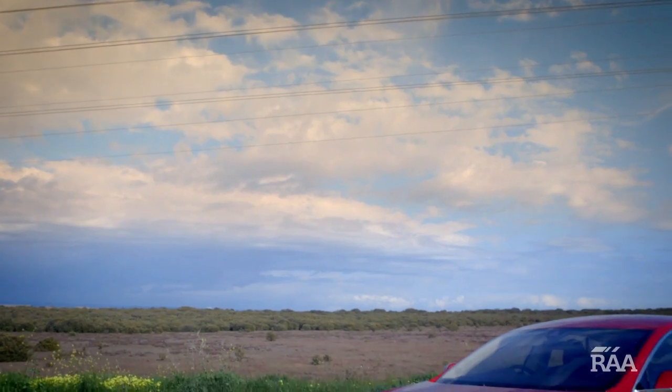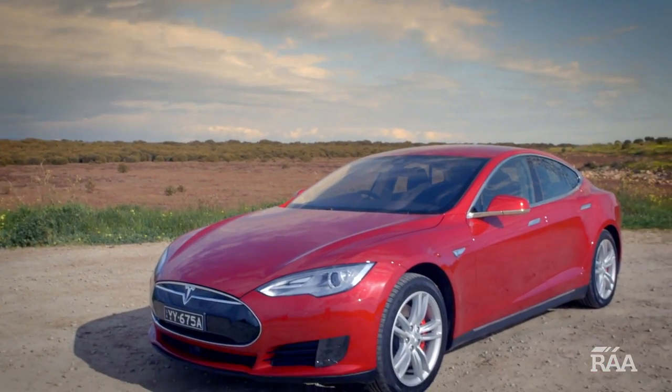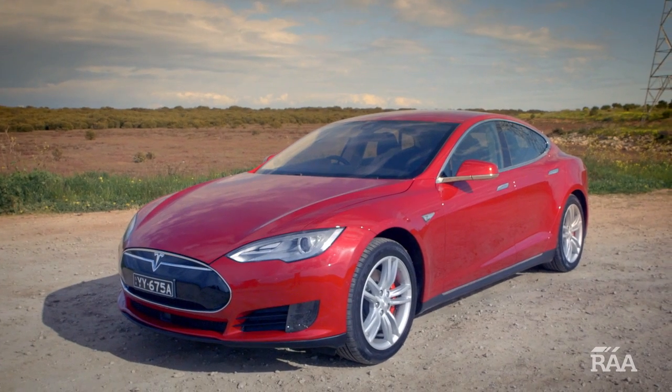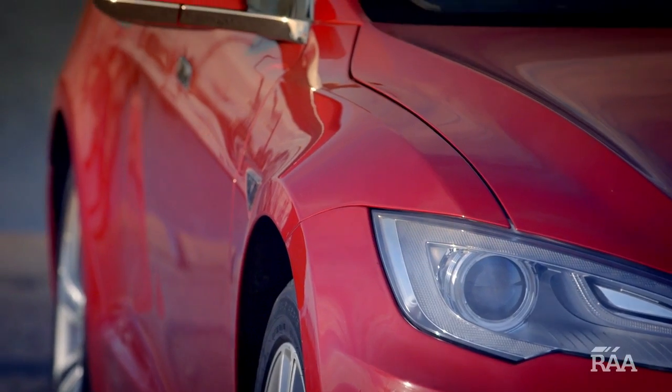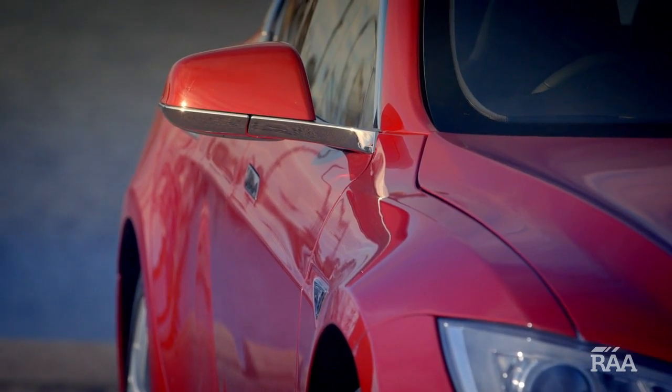At 500 kilowatts it has more power than a HSV V8 Commodore, but at around a hundred and fifty thousand dollars to get it on the road, it's not cheap. It has dual electric motors, one in the front and another in the rear, giving it all-wheel drive capability.